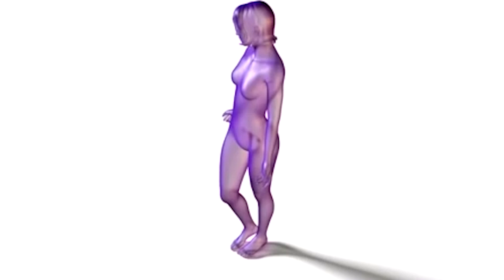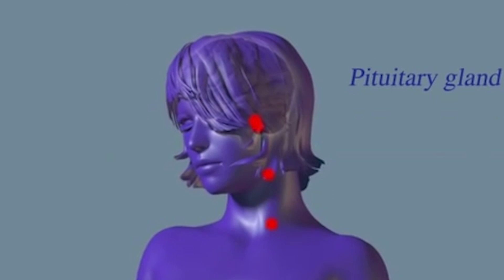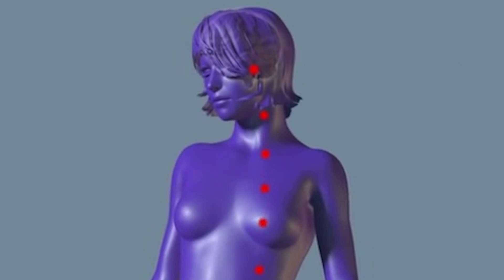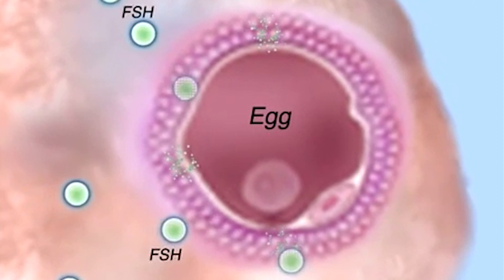The 3D printed implants were created with human applications in mind, and the team behind it hopes that one day they'll restore fertility and hormone function to women who suffer from side effects of cancer treatments and genetically reduced ovarian function.